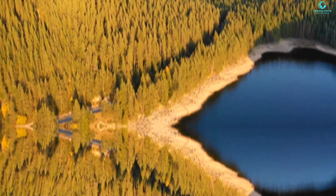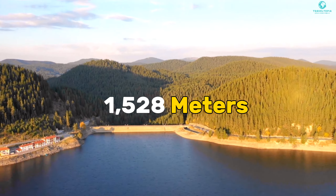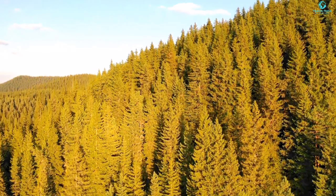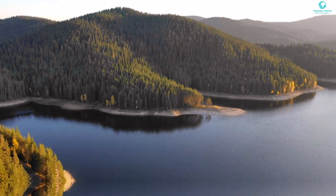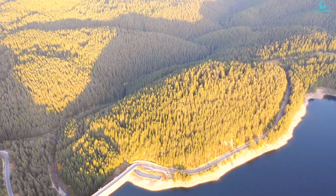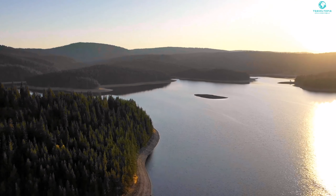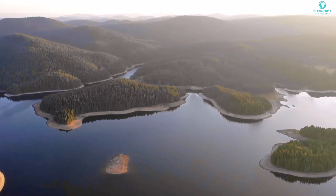Finally, we stop at the Goliam Beglik Reservoir, which sits proudly at 1,528 meters above sea level, covering 4.1 square kilometers. Fed by streams from the Tsitka range, it gracefully empties into the Devinska River, which ultimately finds its way to the mighty Maritsa River — talk about mother nature's intricate plumbing system. Beyond its picturesque setting, Goliam Beglik is a haven for fishing, swimming, boating, hiking, and camping enthusiasts. Whether you're reeling in fish or just reeling from the beauty, this place has you covered.